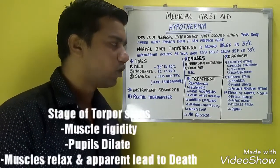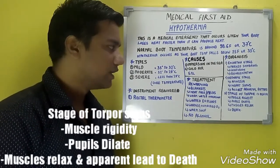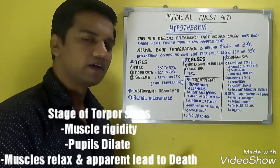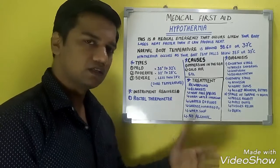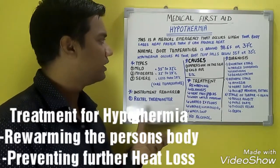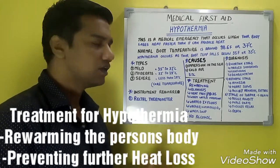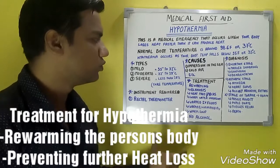In the stage of torpor, muscle rigidity occurs, pupils dilate, then muscles relax, which apparently leads to death. These are the three diagnosis stages. For treatment, since hypothermia involves heat loss, re-warming must be performed.